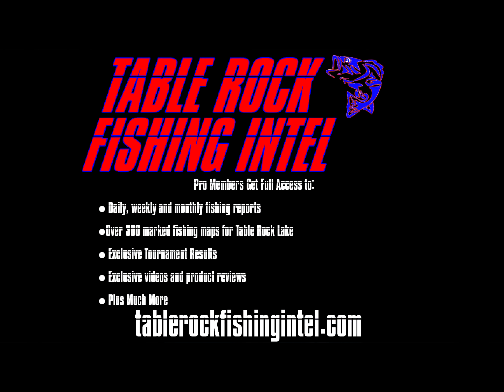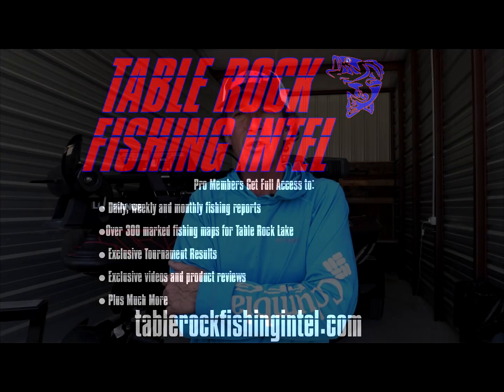The best way to stay on top of what's going on as far as fishing is concerned is to join Table Rock Fishing Intel and become a pro member. You get the extended version of this video where we get into a lot more detail on the baits, the banks, how we're catching them and where we're catching them on Table Rock Lake.